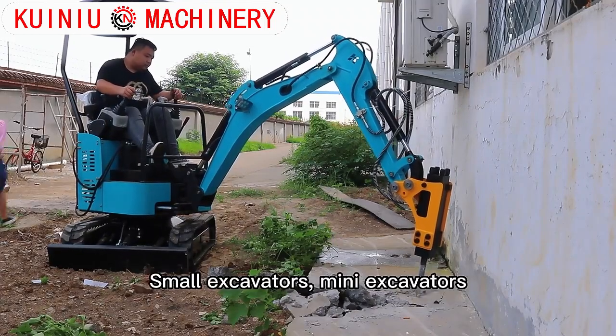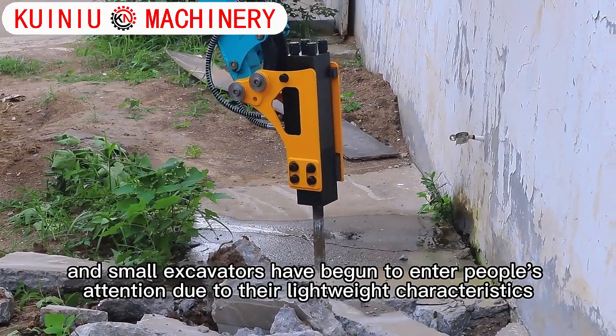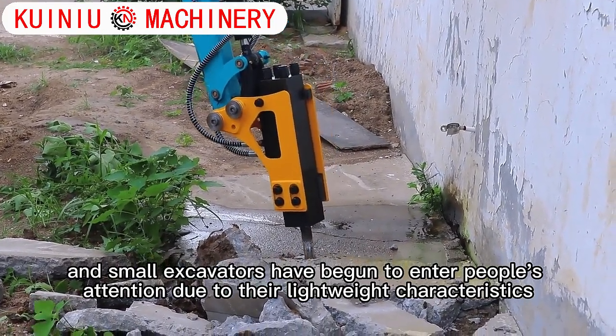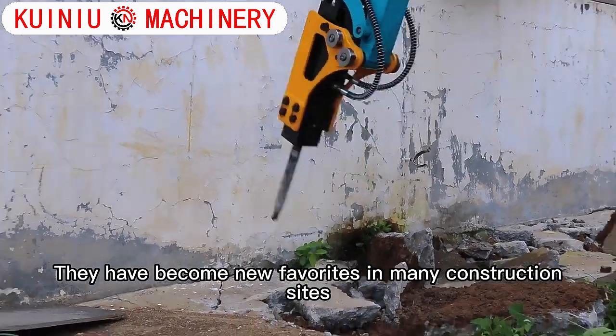Small excavators and mini excavators have begun to enter people's attention due to their lightweight characteristics. They have become new favorites in many construction sites.